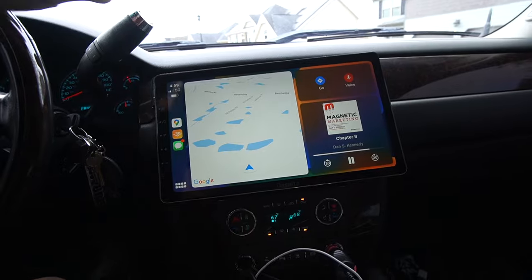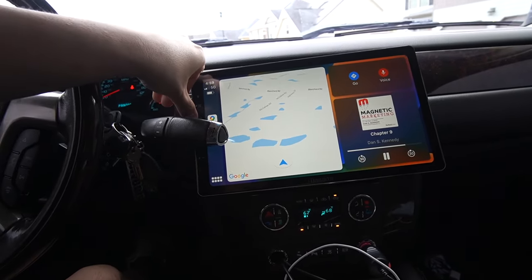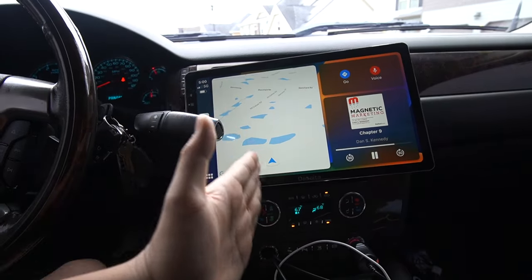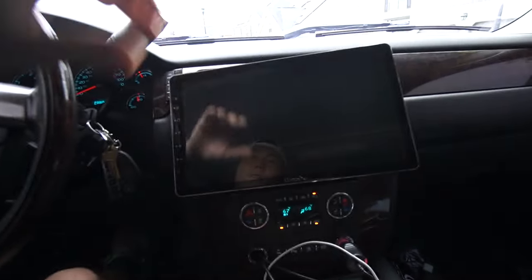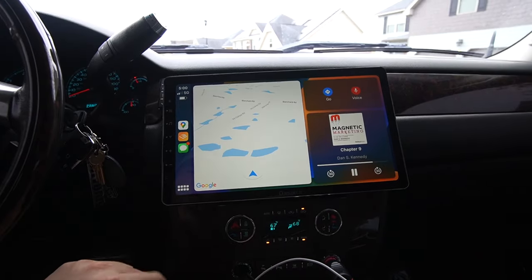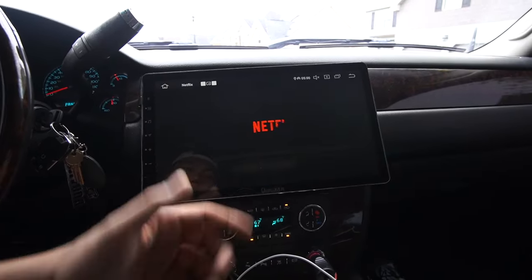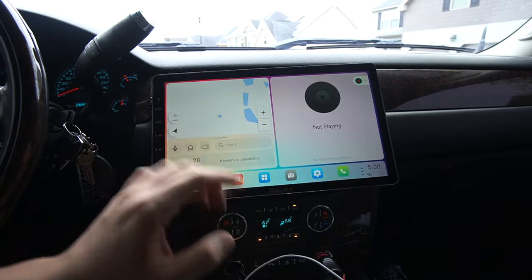One downside is that with the 13-inch screen, the shifter on the 2500s and 1500s will block it. If you did a 10-inch screen, you might be better off — just keep that in mind. Let's head over to the actual head unit itself. As you can see, I have Netflix on here — I'll talk more about that in a second.